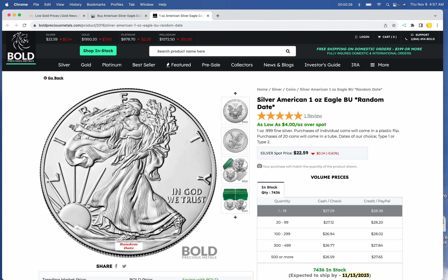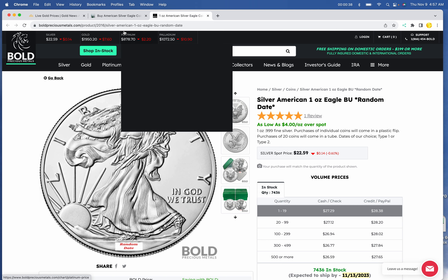Silver Eagle deals: one Silver Eagle for $27.29. A tube of 20 at a unit price of $27.12 at Bold.